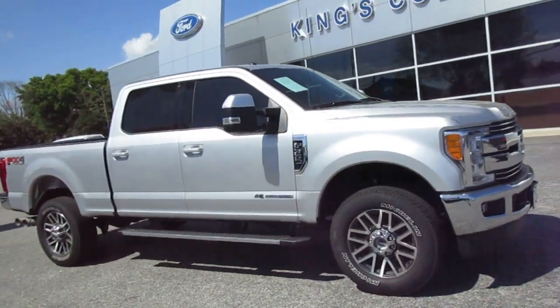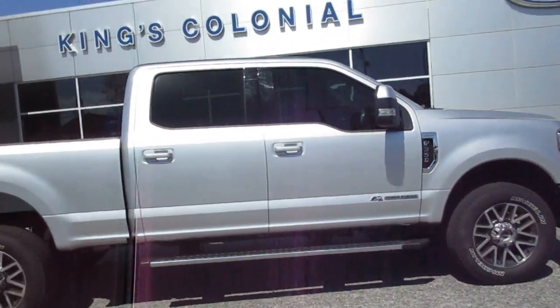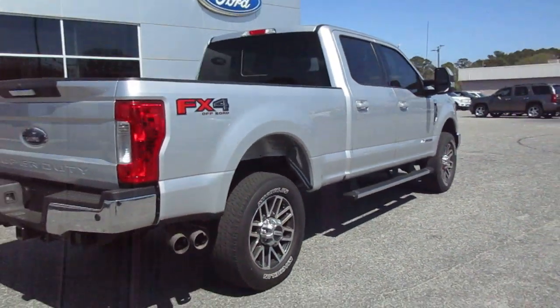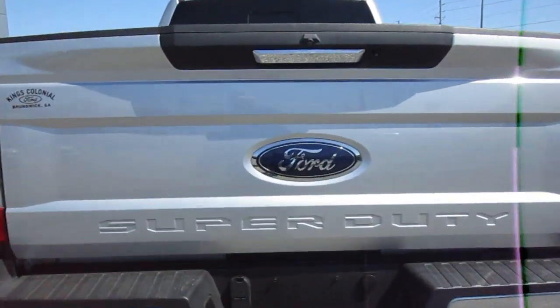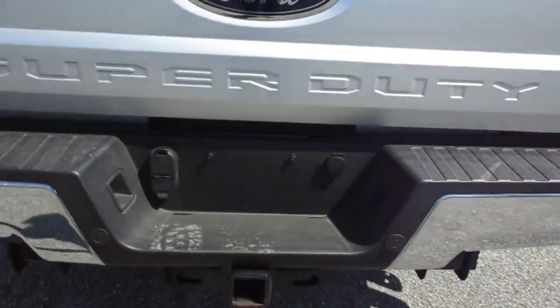Hello, welcome to King's Colonial Ford. Here we have a 2017 F350 Lariat FX4 package. This is a really nice truck, very clean, nice color combination — silver with black leather interior. It has a backup camera and a parking sensor, and a factory tow...